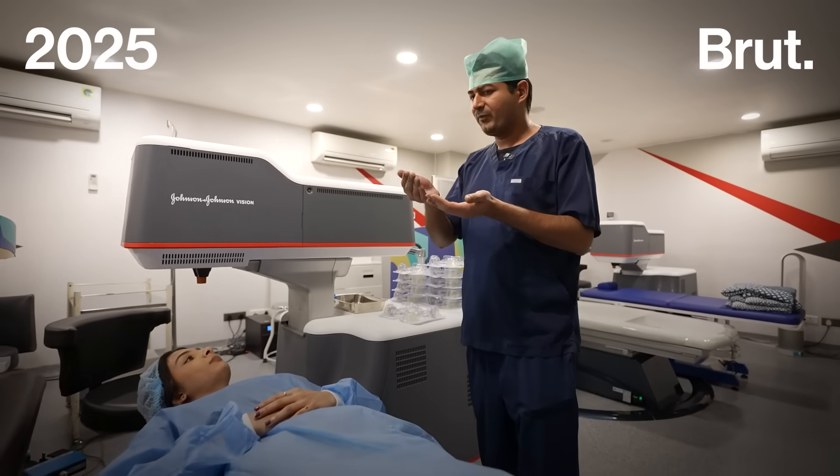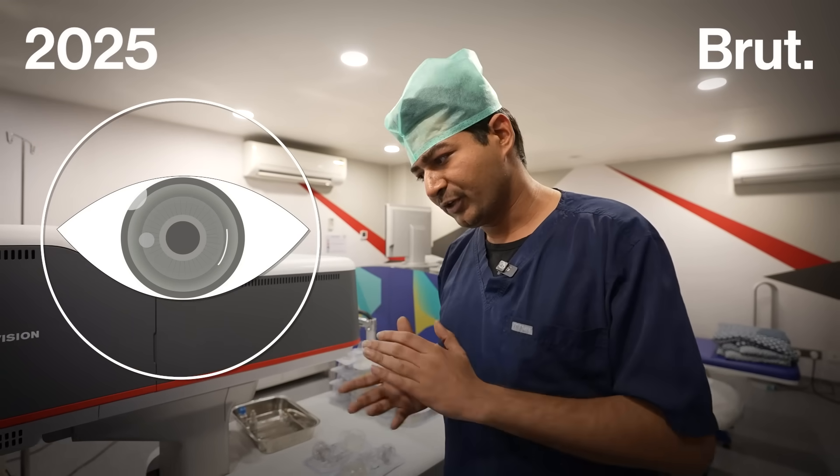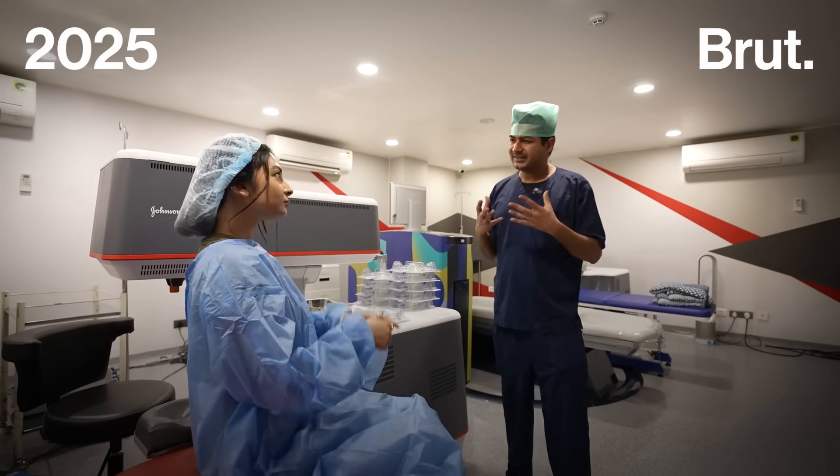We just pinch that disc of tissue and pull it out — and that's it. Finish. The patient's vision is fairly clear.